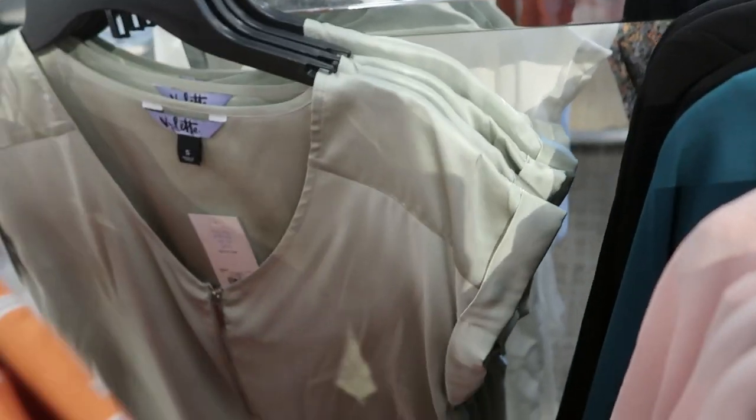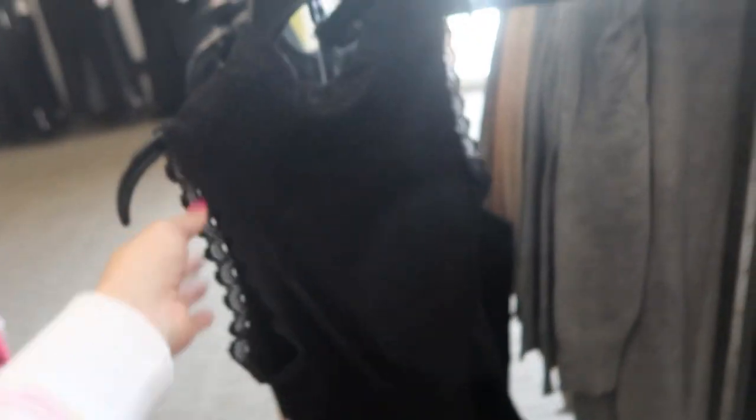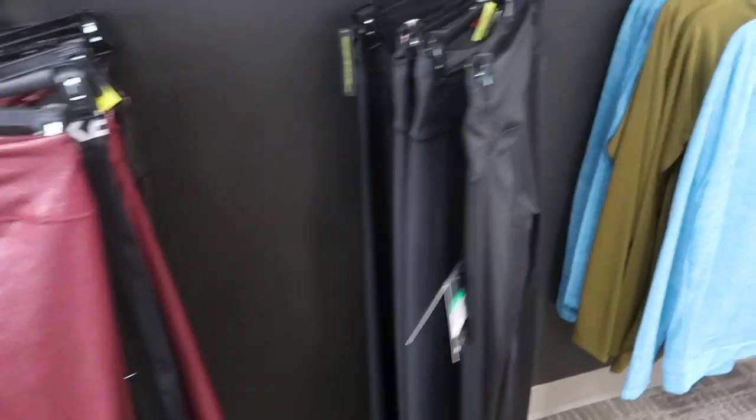In the zipper top they also have it in orange and a satin mint green. There's also a pretty lace black dress from Lily Rose — just easy. If you need a little black dress, this one's really cute.